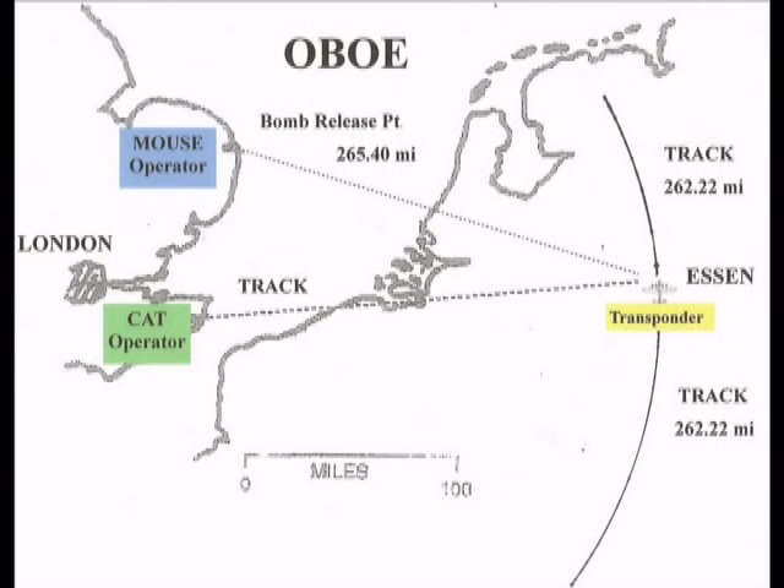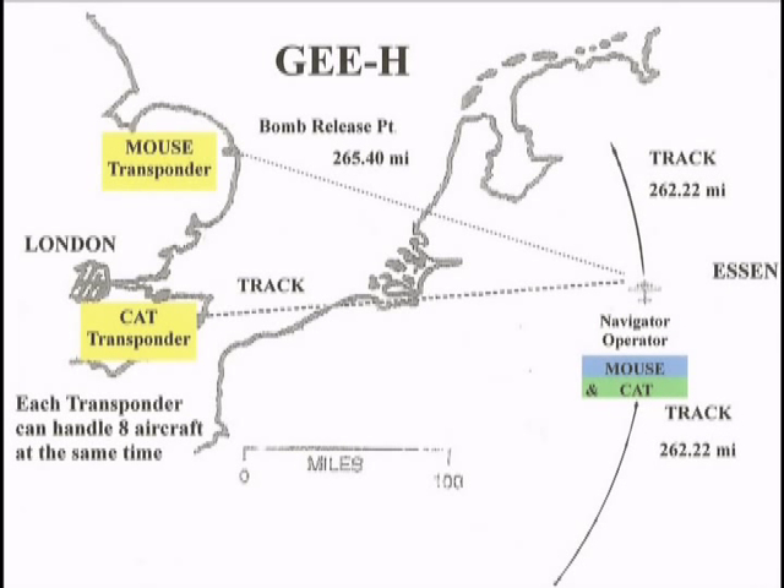Basically, G-H is the same as OVO. The one big difference is the operator and the transponders switch seats. The navigator of the aircraft becomes the operator and measures his distance from the cat and mouse transponders by measuring the signals received on the upper and lower timelines of his G-box. Obviously, the navigator who assumes the duties of the cat and mouse operators, as well as carrying out his duties as navigator of the aircraft, is a very busy individual.